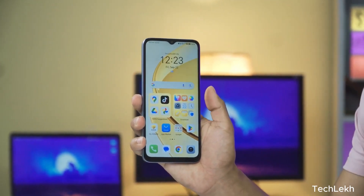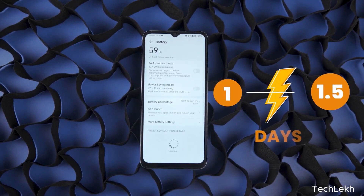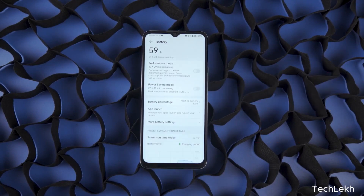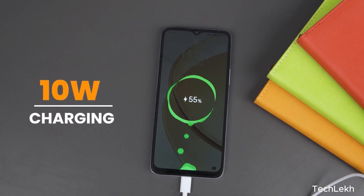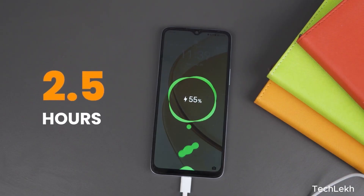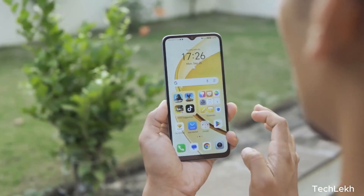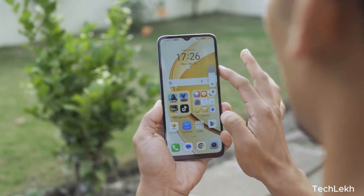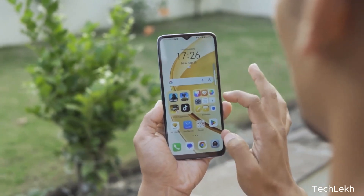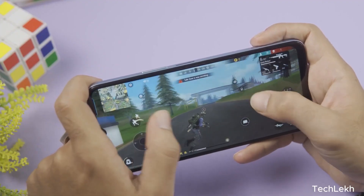If you have a battery capacity concern, you can use the battery capacity to get the most out of the device. You can use the heavy device and charge the device when needed. If you have a major feature, you can use the device for battery capacity.